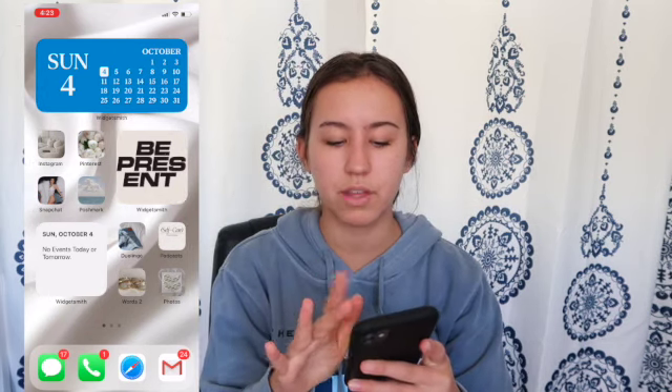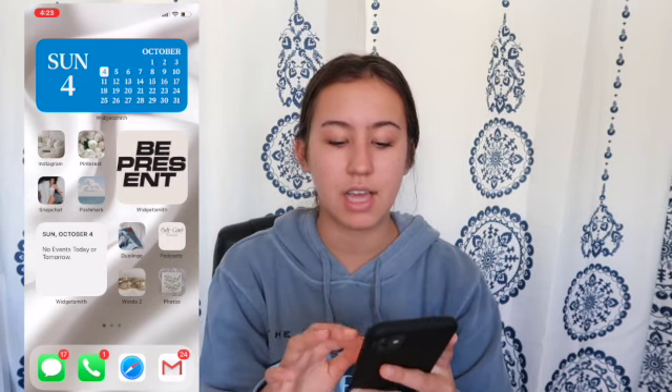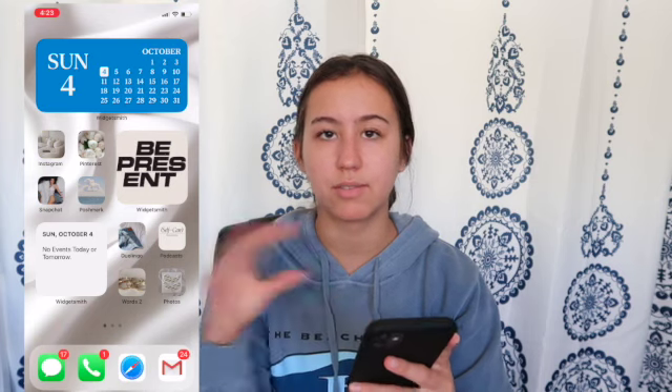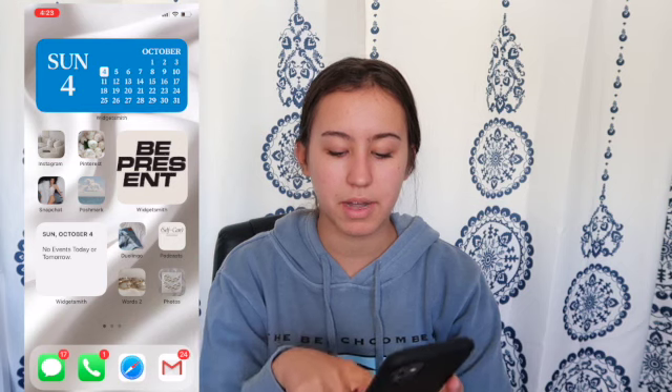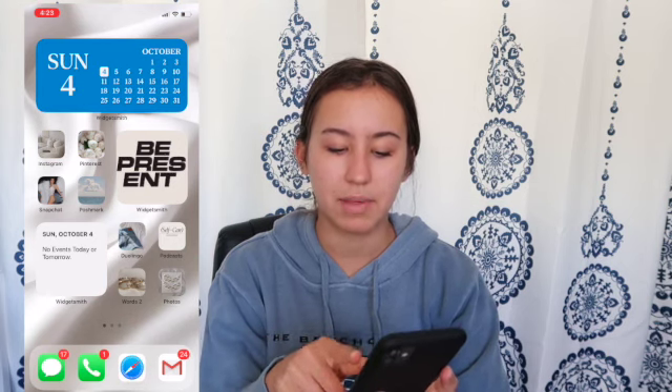Then I have my main apps that I go on every day: Instagram, Pinterest, Snapchat, Poshmark, Duolingo, Podcast, Words with Friends, and Photos. I'm going to make a Pinterest board with all of the pictures I used to make my app icons and widgets, so I'll have that link down below so you guys can use the same photos if you like them. That's the first page — at the bottom I just kept my main apps the same.